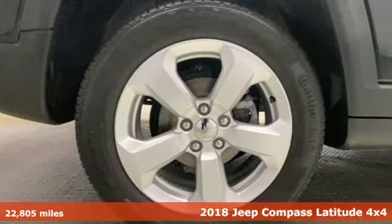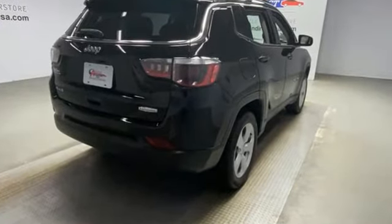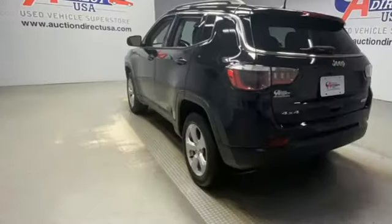Features include Tiger Shark Multi-Air Engine, Manual Tilting Steering Column, Voice Activation, and Manual Telescoping Steering Column.